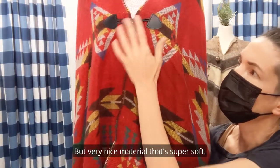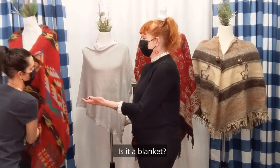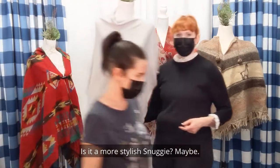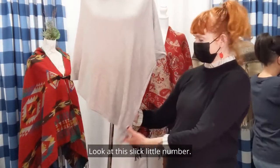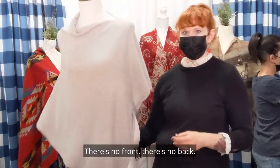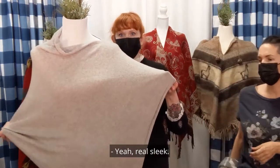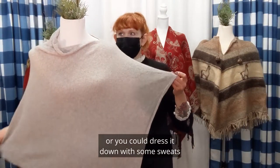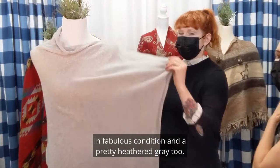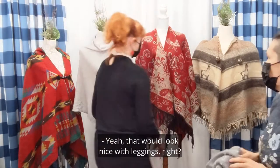Very nice material, super soft. Is it a blanket? No — but does it feel like a blanket? Yes. Is it more stylish, snuggly? Maybe. Next up, look at this slick little number. Open at the sides — there's no front, there's no back. This one is so cute, real sleek. It's a little bit dressier, or you could dress it down with some sweats. It's 50% wool and 50% cashmere as well, in fabulous condition, and a pretty heathered gray too. That would look nice with leggings, right?